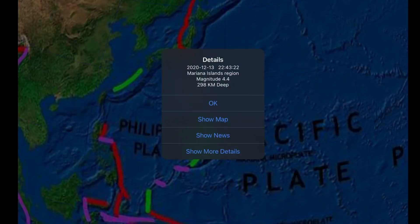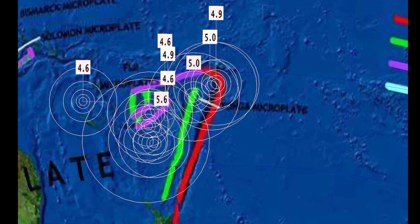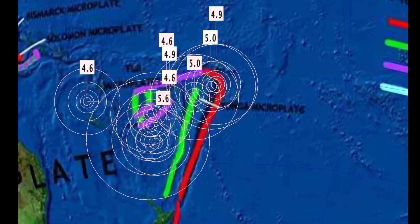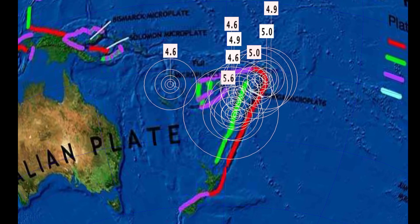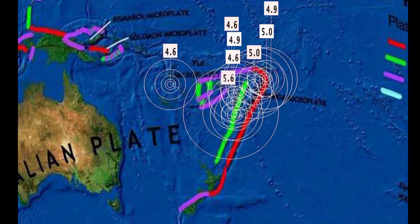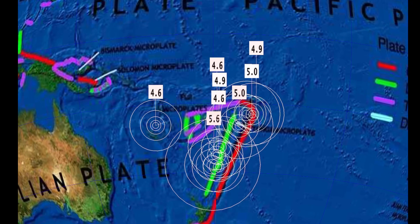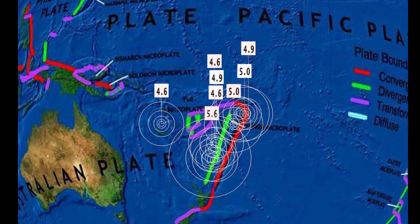Quiet all along the western Ring of Fire. The only earthquake was a 4.4 at Mariana's Trench. And then here in the Fiji region, lots of earthquakes — deep at 530 km depth, a 5.6, and as well a 5.0, 4.6, and 4.9.